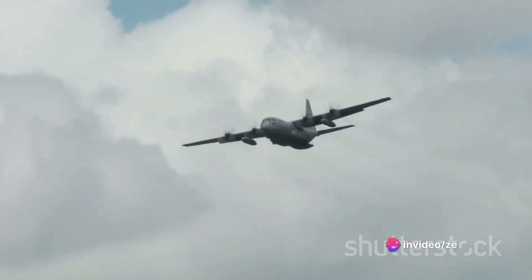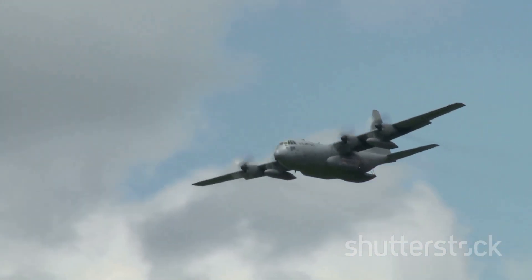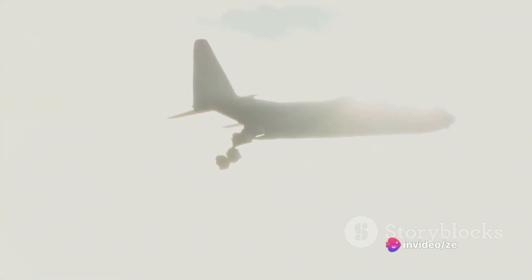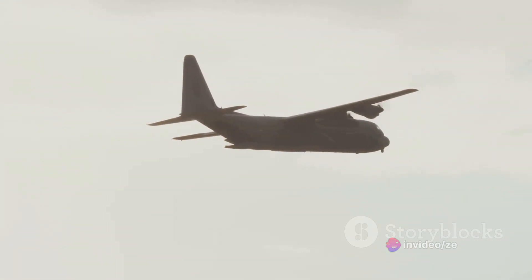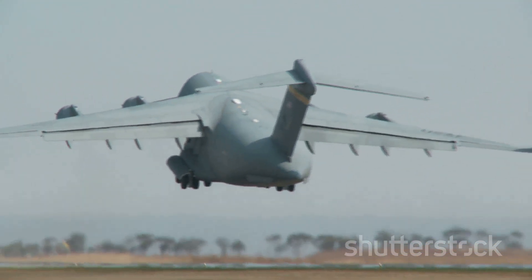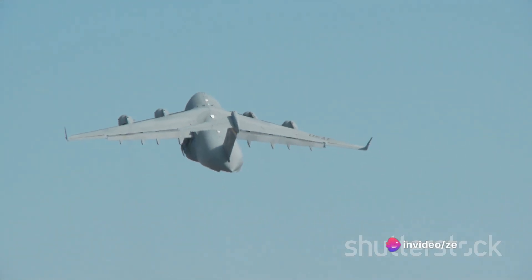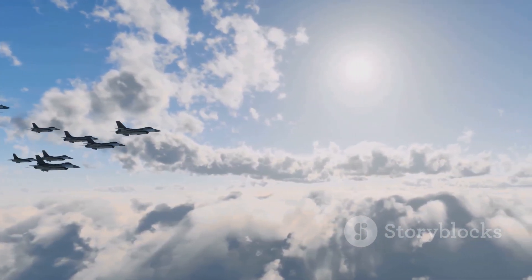The C-5 Super Galaxy was not just another aircraft — it was a marvel of engineering, boasting the ability to carry an astonishing payload of over 130 tons. In the late 70s, the C-5 underwent a series of enhancements, further solidifying its role as the backbone of the Air Force's Strategic Airlift Command. Over the years, it has played a pivotal part in countless missions, from humanitarian relief efforts to the transportation of troops and heavy equipment. From its inception, the C-5 Super Galaxy was designed to be a game changer.